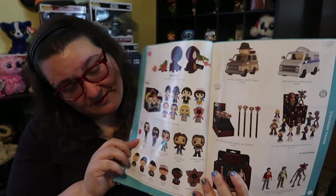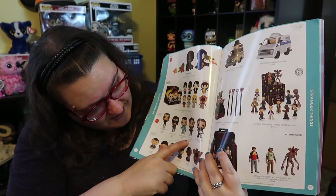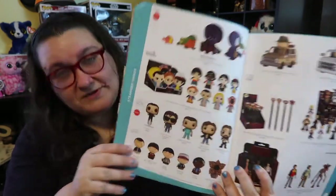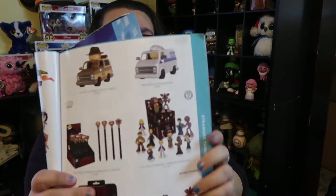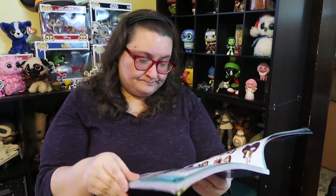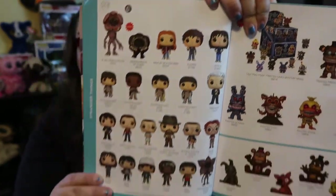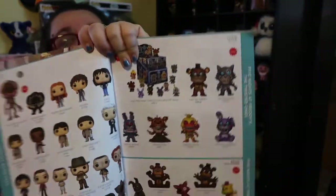There's this new Eleven and Billy — so there's a bunch of different characters. The Dorbs line is really cool. They've also got some Reaction and Dorbs stuff too from Stranger Things. The Dart Pop is also new and I just think that is so cute — totally one of my favorite things. Some of this stuff is already out.